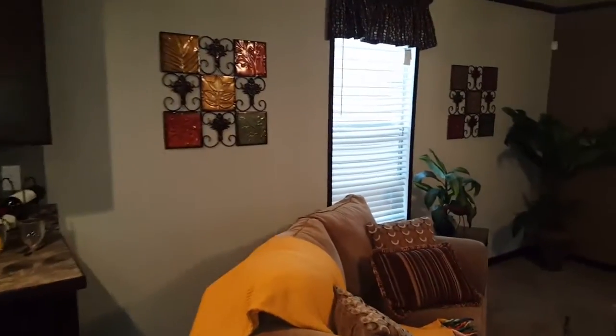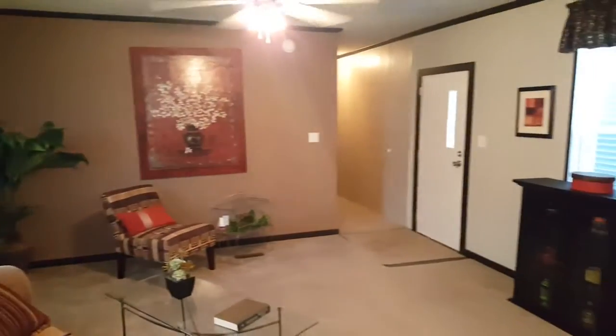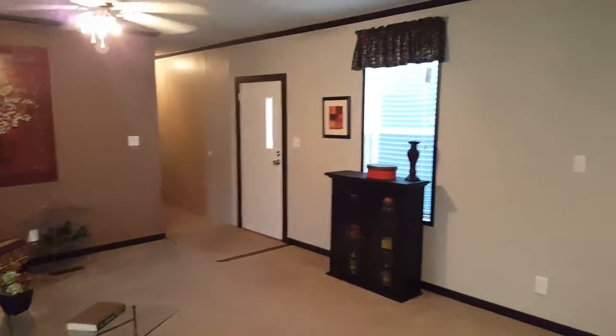Get you a shot here of the living room. See that — beauty. This home is a beauty.